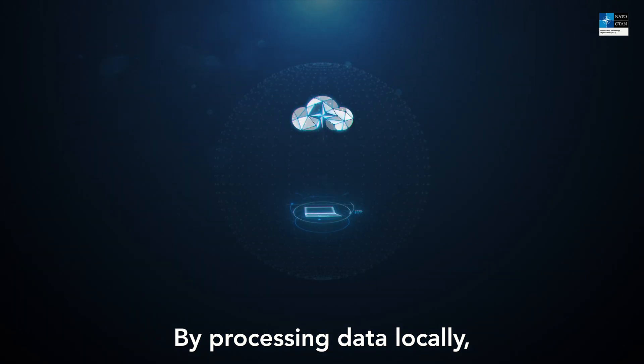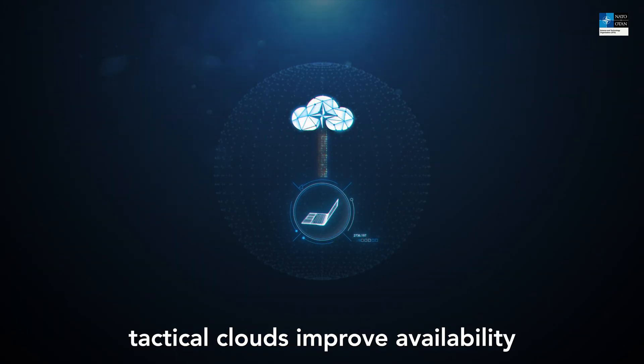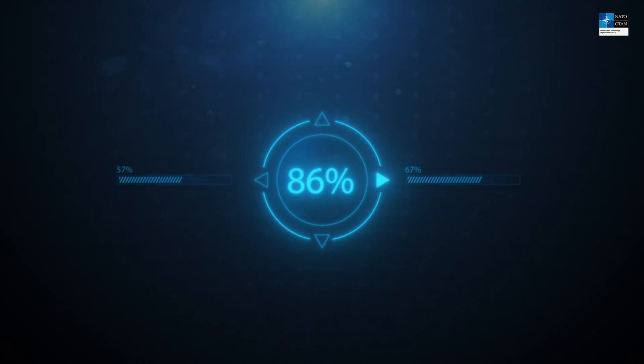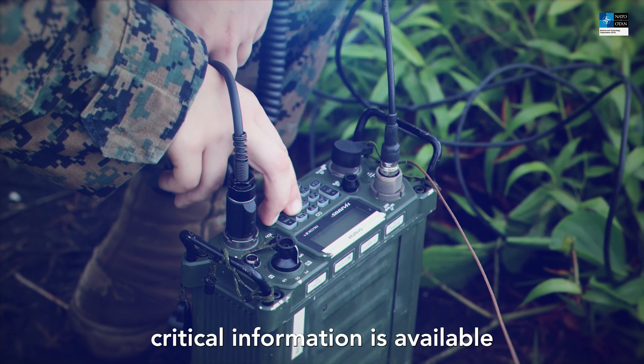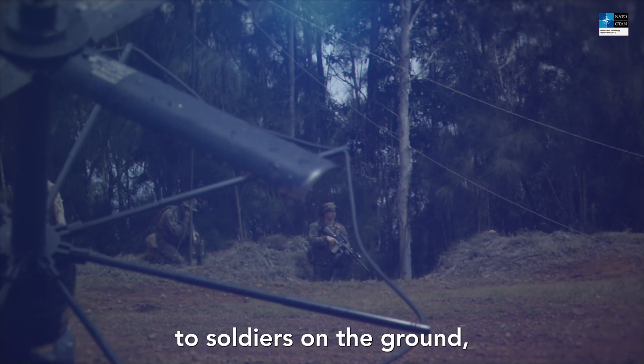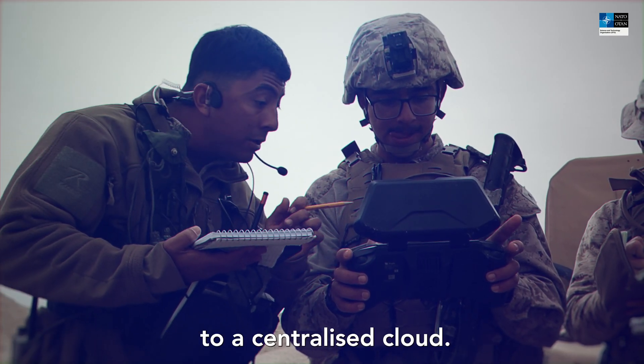By processing data locally, tactical clouds improve availability of processing resources and minimize processing times. Therefore, they ensure that critical information is available in near real time to soldiers on the ground, without dependence on access to a centralized cloud.